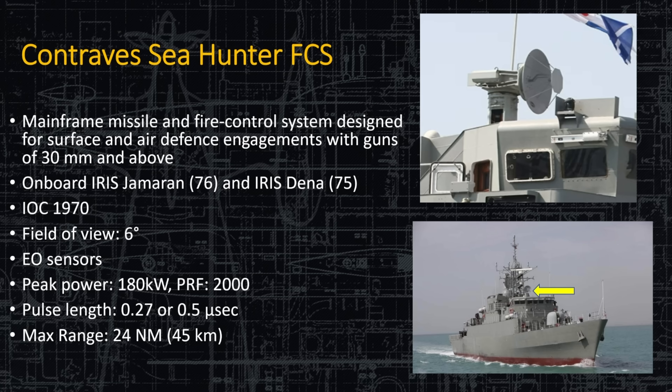The Contraves Sea Hunter fire control system is the main fire control system for designating surface and air targets for guns of 30 millimeters and above. It's on board the Jameran and the Dina — Hulls 76 and 75. Field of view is six degrees; it has lots of sensors, and max range is 24 nautical miles.